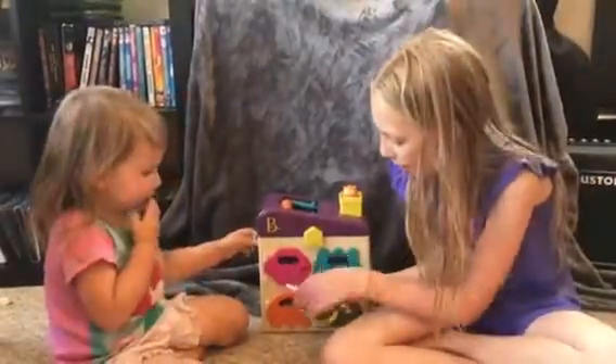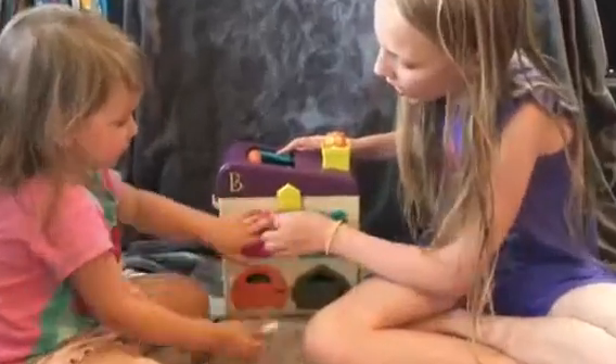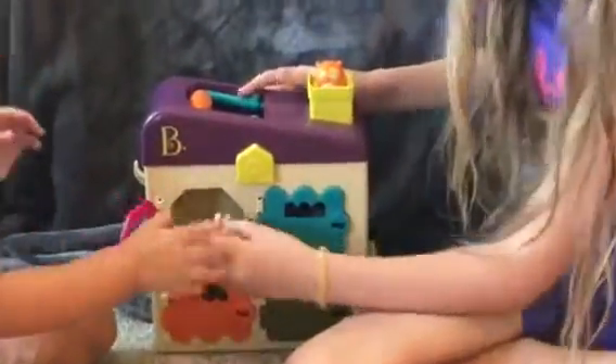The first one we're going to open is the pink one. Are you ready? Let's do it together. Open it! It's a doggy! Now we're going to put it right here.